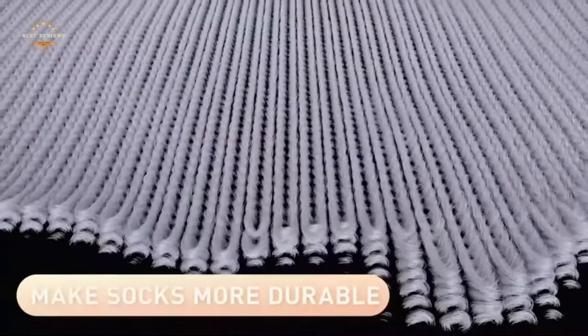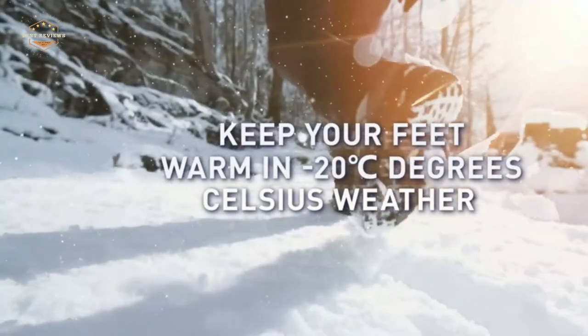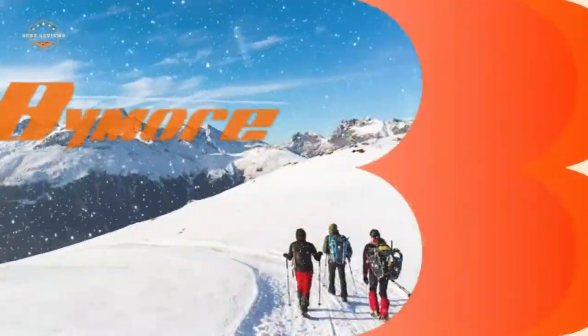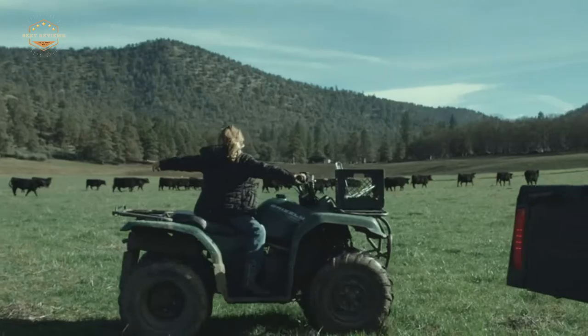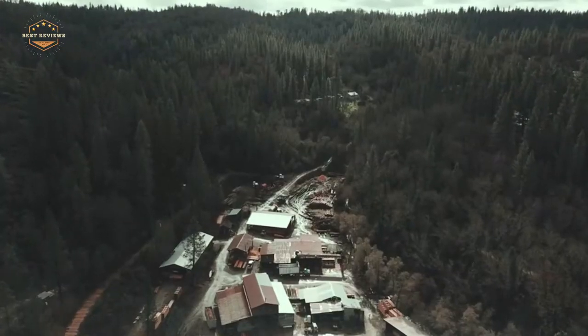You need some socks. In order to keep your feet warm through the winter months, there are a few things that you should know about socks before buying them. They're not just one-size-fits-all — they come in different styles for different activities like running or hiking. Once you find out which type will work best for your needs, it's time to find the perfect pair.